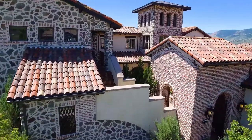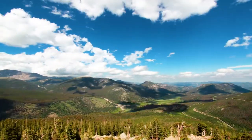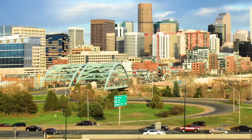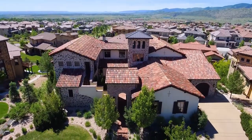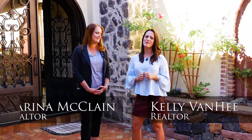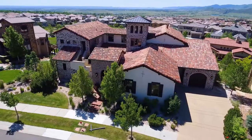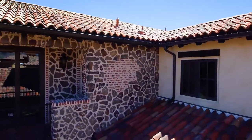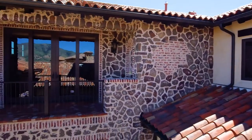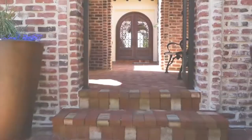Good morning, Colorado. Have you ever found yourself asking where you can find true custom luxury, be close to the mountains, and still have a central enough location to the city? Well, this custom masterpiece checks all those boxes and we promise it will exceed your expectations. I'm Kelly Van Hee and I'm Marina McClain with Madison and Company Properties, here today to give you a special sneak peek tour into a world of Tuscan living — what it might be like living in an Italian villa right here in the signature community of Solterra.